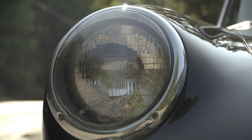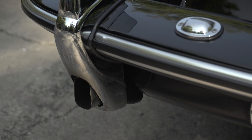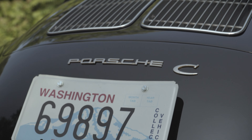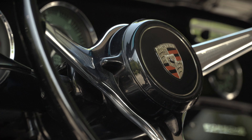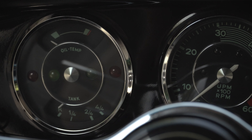The 356 model we're driving today is referred to as a Normal — a C Cabriolet with a 1600cc, 75-horsepower flat-four — and is completely original. After a quick look at the market, most street 1964 356s tend to hover in the range of $60,000 to $150,000, depending on the model and condition. This one recently sold for about $160,000.